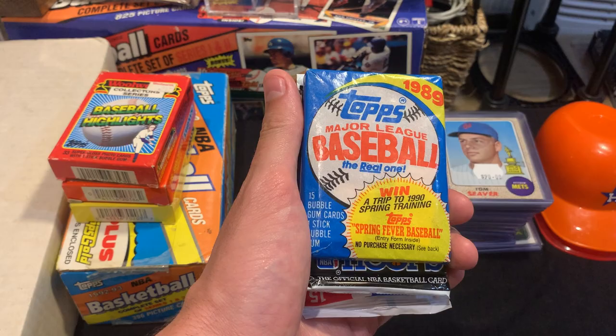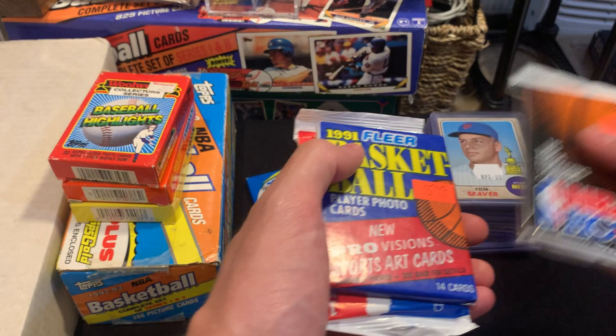Also bought a couple packs we can open up tonight. I bought this 1989 Topps pack — maybe we'll get some nice cards in there. I bought these NBA Hoops cards too. I was debating on opening them, but I figured why not.